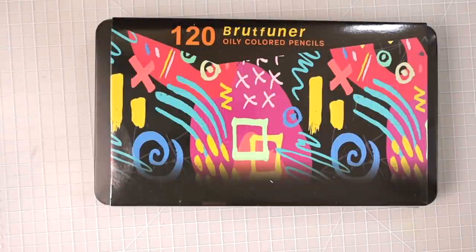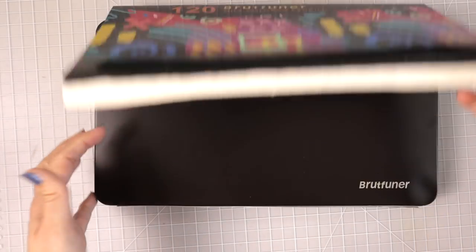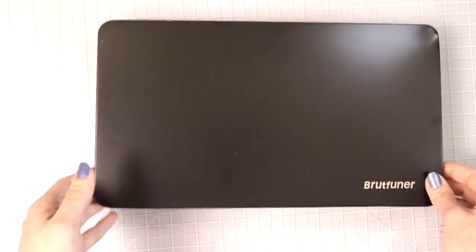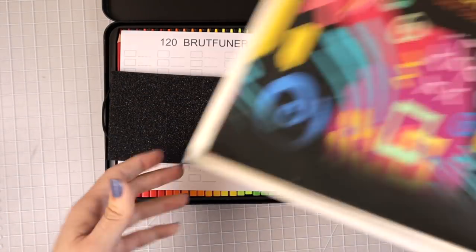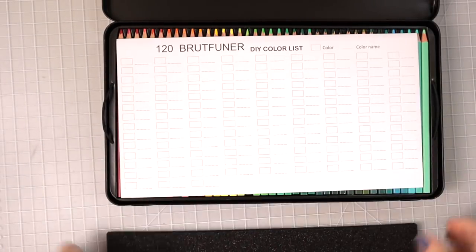Moving on to more budget-friendly sets that I love — I'm only going to share ones that I would recommend. This set is one of my top favorites: the 120 set of Brutfuner colored pencils. This is actually a duplicate set — I have all my colors sorted by color family in a case. This is the tin they come in, just plain black, with a wrapper around the top. They come with a swatch chart.